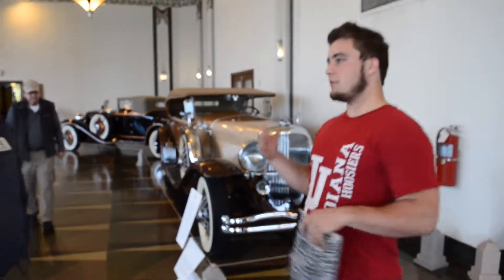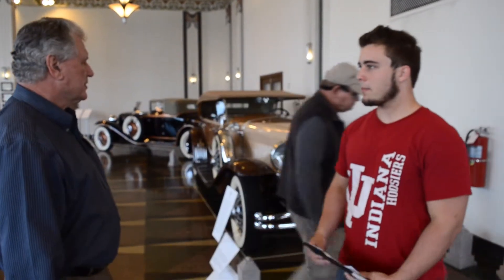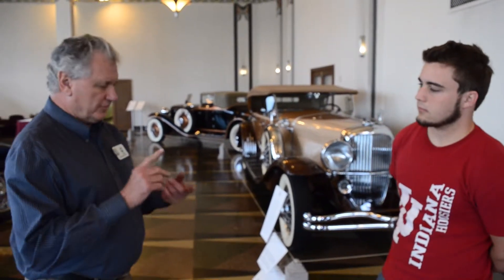I might also mention, in the museum we not only have Auburns, Cords, and Duesenbergs, but we have many other makes of cars as well. What do you find most important about preserving the history of the automobiles that you have here? Well, it's very important that this history be preserved. The automobiles that are represented here not only represent style and engineering features, but they also represent a lifestyle unlike anything that we see today.